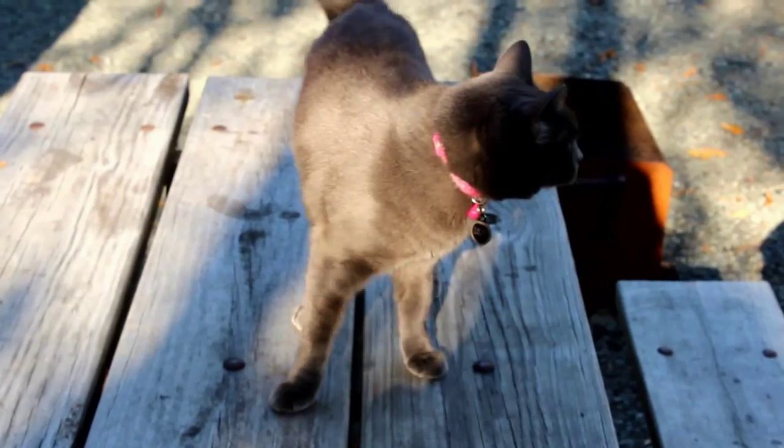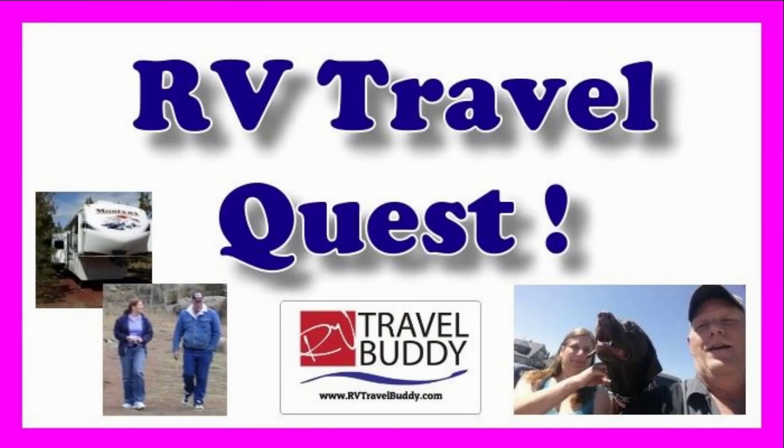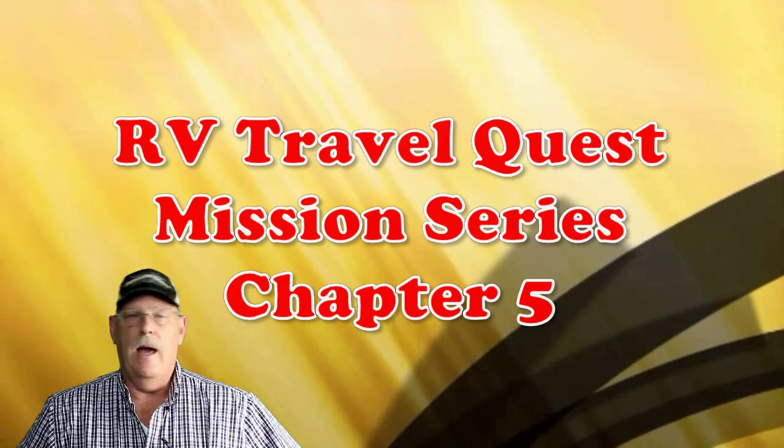Hi, I'm Rob. Hi, I'm Sherry. And this is our cat, Lily. This is Cinder. We've got the truck. We've got the trailer. And we're ready for our RV Travel Quest. Hi, guys.